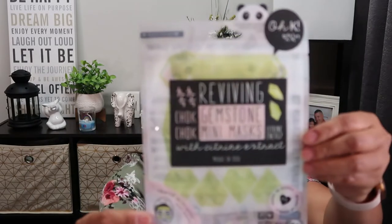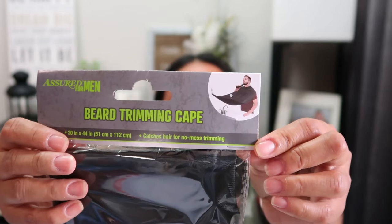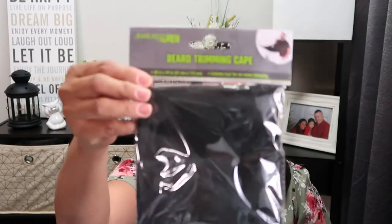I found this OK Reviving Gemstone Mini Mask, made from Korea - I just picked up one. I also picked up this Usher for Men beard tape for Rabi, because when he shaves in the bathroom the hair ends up all over the sink. This is also a great item for a Father's Day gift basket.